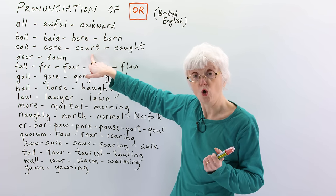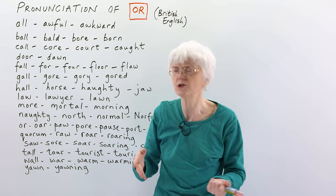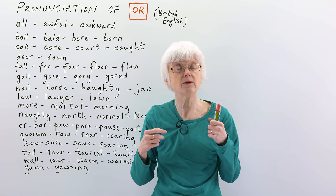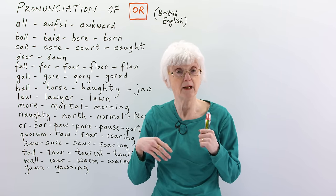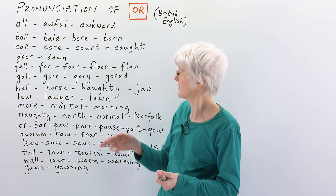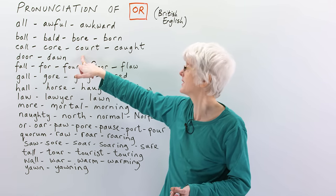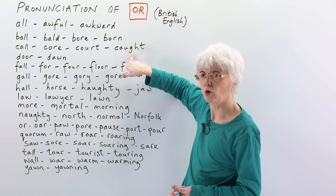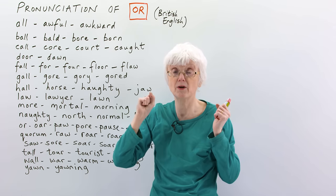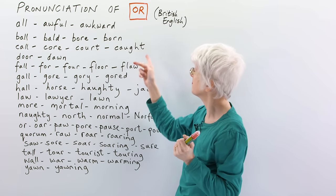And then 'court' — court is either where the king and queen are, the royal court, or it can be in sport, a tennis court, or in legal terms, it can be where a legal process takes place in the law, court. So this word 'law' and 'court' go together and they have the same vowel sound. And 'caught' — the past tense of catch; if you catch a ball that someone throws to you, I have caught the ball. So caught is the same.